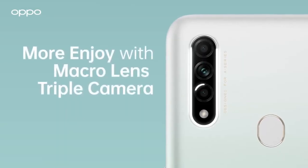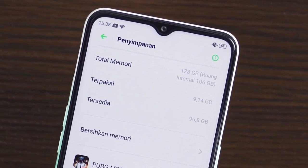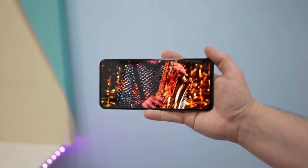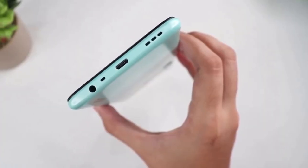The Oppo A31 is embedded with a triple rear camera system consisting of a 12MP wide-angle lens, a 2MP macro lens, and a 2MP depth sensor. On the front, it flaunts a single 8MP wide-angle camera, perfect for capturing stunning selfies.